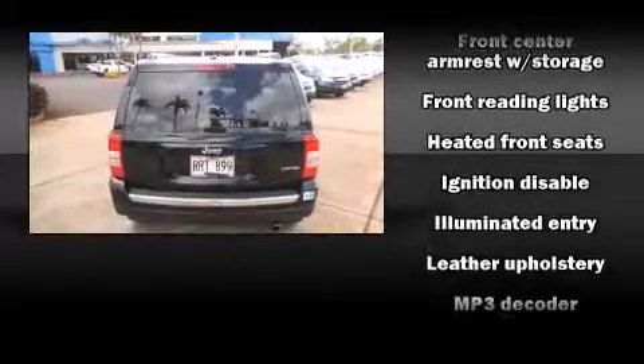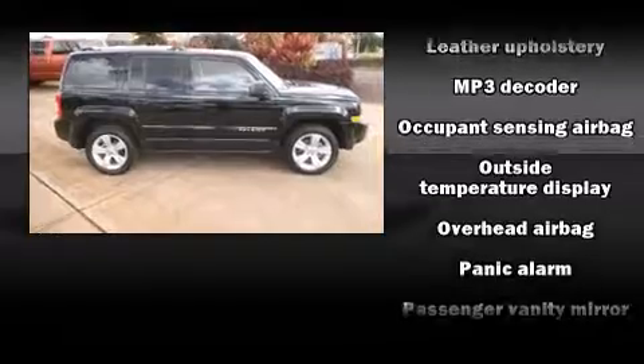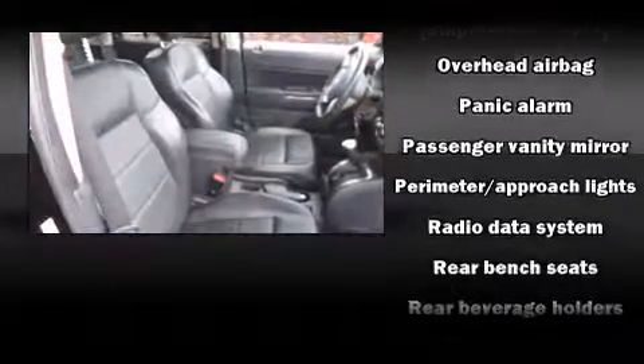Jeep also prioritized safety and security with features such as traction control, brake assist, a panic alarm, and four-wheel disc brakes with ABS.